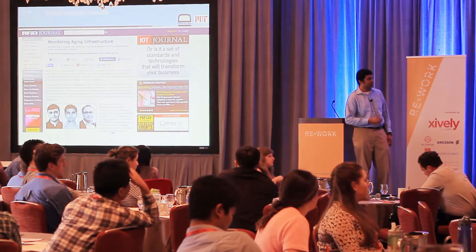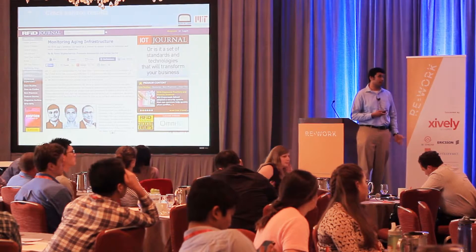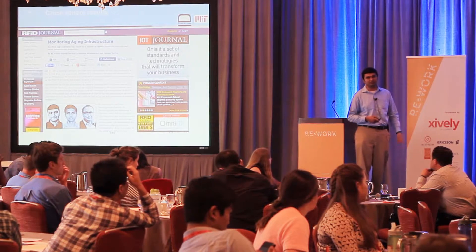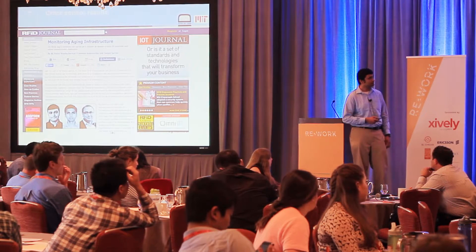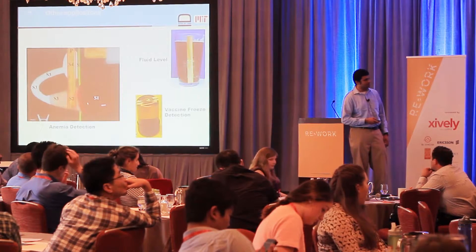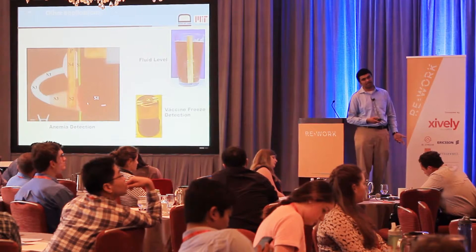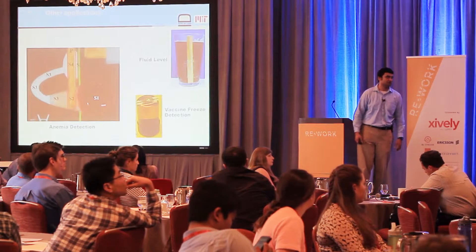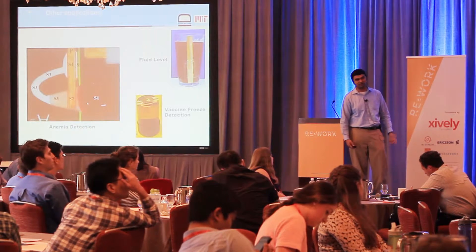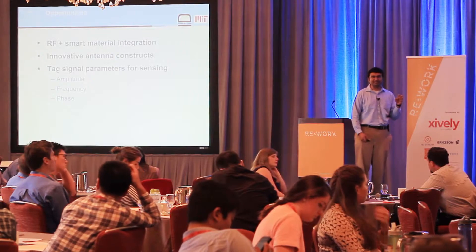RFID Journal, a community-based news portal for RFID research, featured an article on this infrastructure work. Just to show how diverse these applications can get: here are some recent developments from our group — anemia detection, fluid level detection (detecting whether fluid is behind the RFID tag or not), and freeze detection, where a vial used for vaccines is enabled with RFID to capture freeze events, which are a significant problem in cold chain transportation of vaccines.